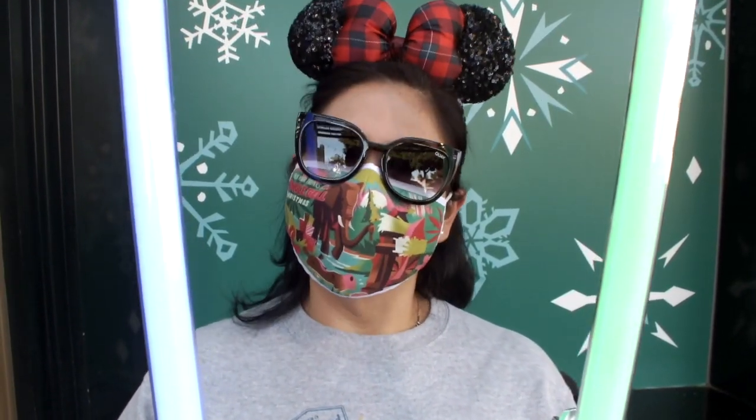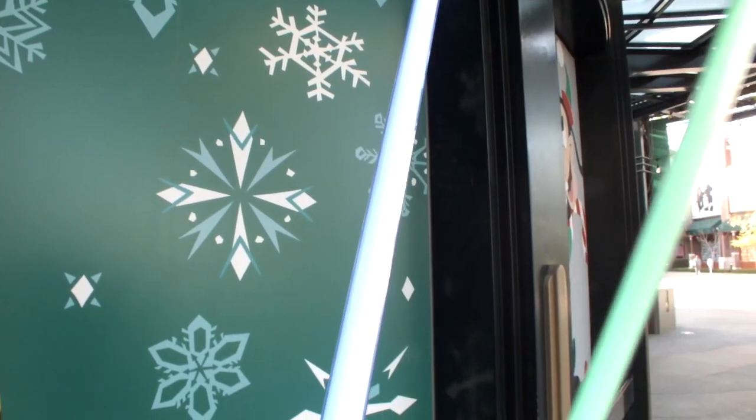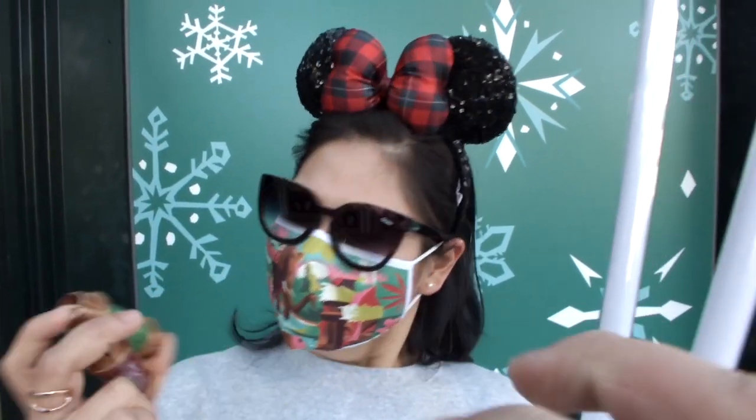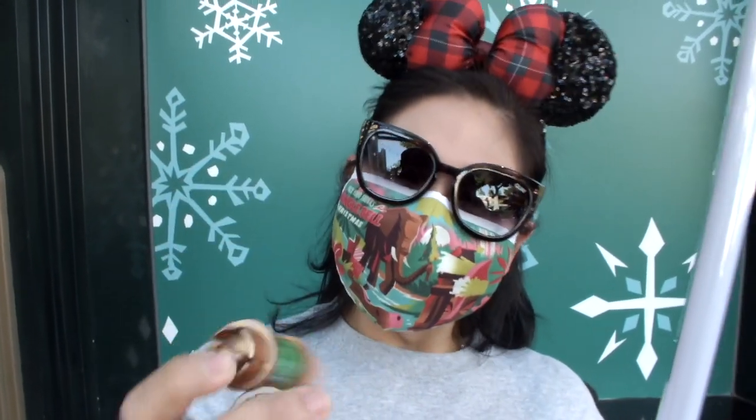Remember back in our previous vlog — we'll link it up — we talked about the kyber crystals that were only released at Walt Disney World. Well, guess what: they released here too! And yes, we did get them. They are the Yoda and Darth Vader 'eight ball' guidance crystals — some people call them eight balls because they give you guidance, like a Magic 8-Ball.